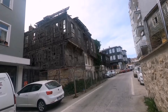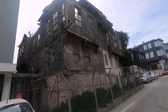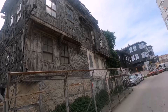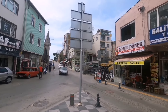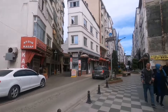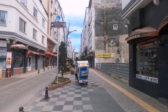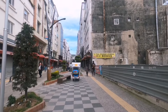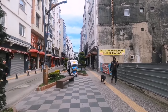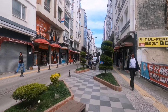Çok eski bir yapı. Sinop'ta tipik bir ev burada konumlanmış — oraya girmeyeceğim. Burası Sinop'un Enişlek Caddesi. 200-300 metre böyle devam ediyor — bir kısmı kapalı, bir kısmı trafiğe tek şerit olarak açık.